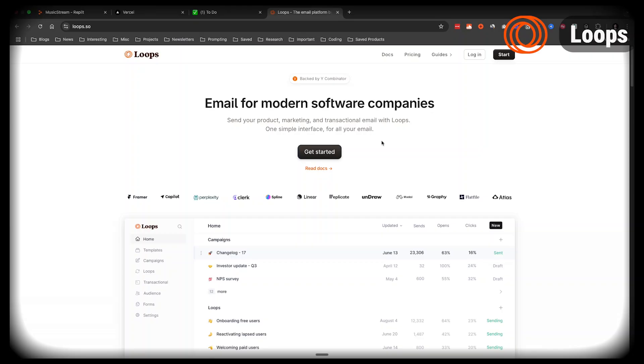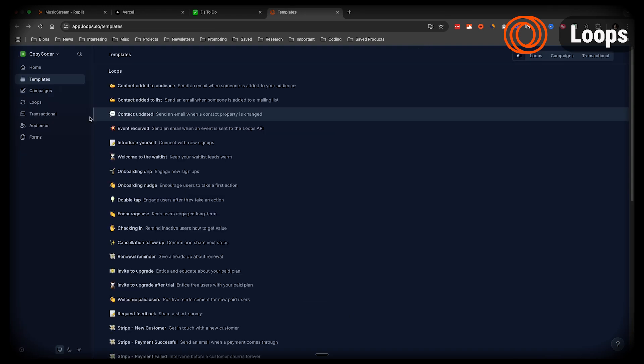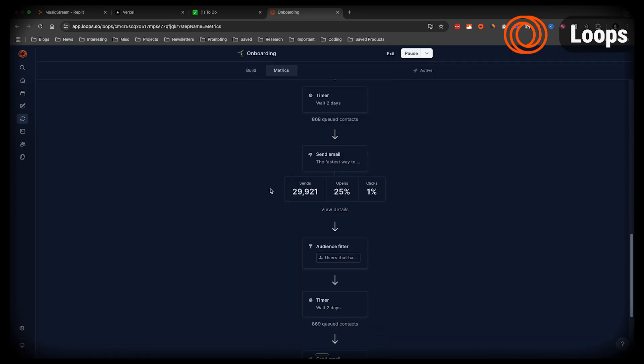Next up is Loops, and I've become a huge fan of this product. We use Loops to send out all of our emails for CopyCoder — for example, sign-up confirmation emails, an onboarding sequence to convert users to paid, and update emails when we do a new release. The awesome thing is Loops is really specialized in making sure your email doesn't land in spam. We had that problem with Mailgun, but as soon as we switched to Loops it stopped happening. The user interface is really clean and easy to use.